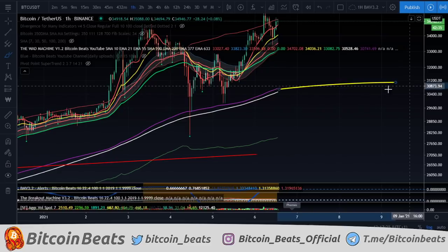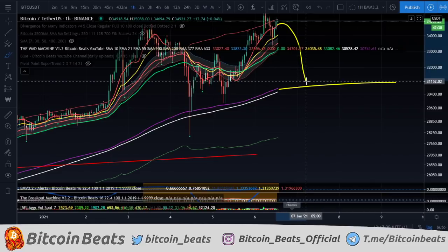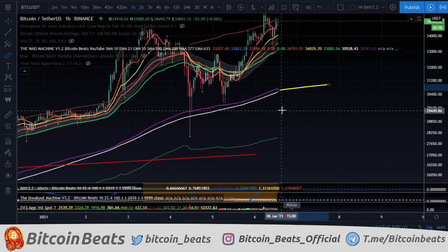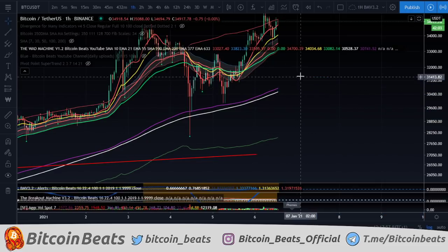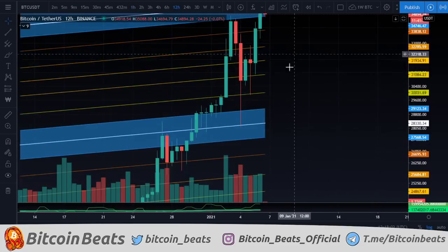If we lose the 200 here at this level — which I probably wouldn't expect — I would just expect to bounce on this again. It's a big enough move where we would probably run out of steam and people would start buying again, it just makes sense to bounce off that. But we should talk about it anyway. If we do lose that, then obviously we have the volume-weighted ATR band towards the bottom, which at the moment would be at 28k. I wouldn't expect to go that low, and if we did, I wouldn't expect to go any lower — that would be one of my ultimate long entries.